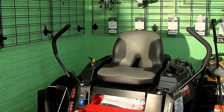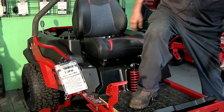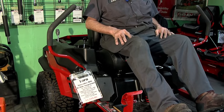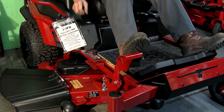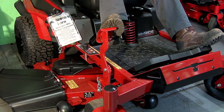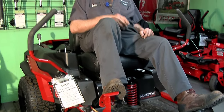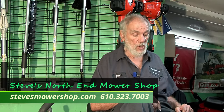Over here I have what Toro calls the MyRide. It's a whole platform that adjusts when you sit on it, making it much more comfortable when you go over rough areas. They are using the foot control, so you can raise and lower it and just pull a pin to change the height of cut. Why is that important? Depending on the time of year, you may get into a drier time and need to mow higher than in the spring or fall when you're doing leaves. These do a great job doing leaves.